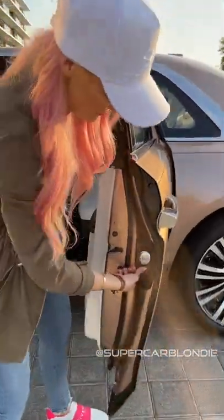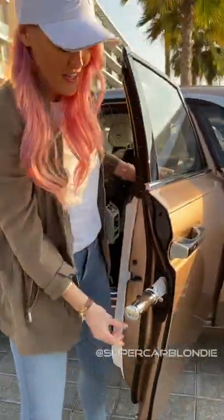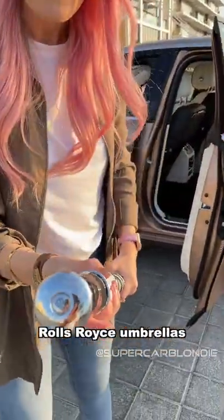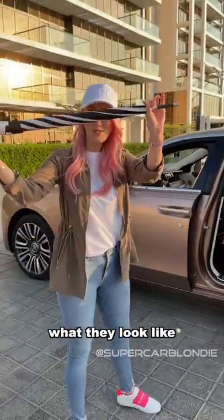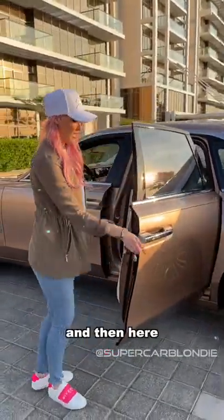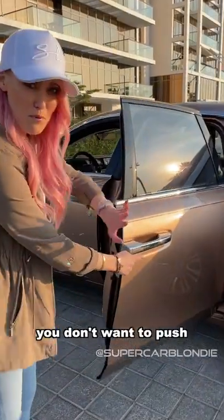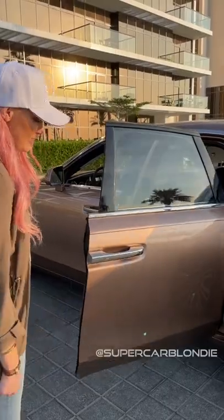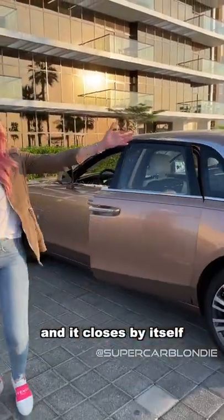Over here you have customizable Rolls-Royce umbrellas — you get to choose what they look like. And then here, you don't want to push any doors closed on a Rolls-Royce; press and it closes by itself. This is the new Rolls-Royce Ghost.